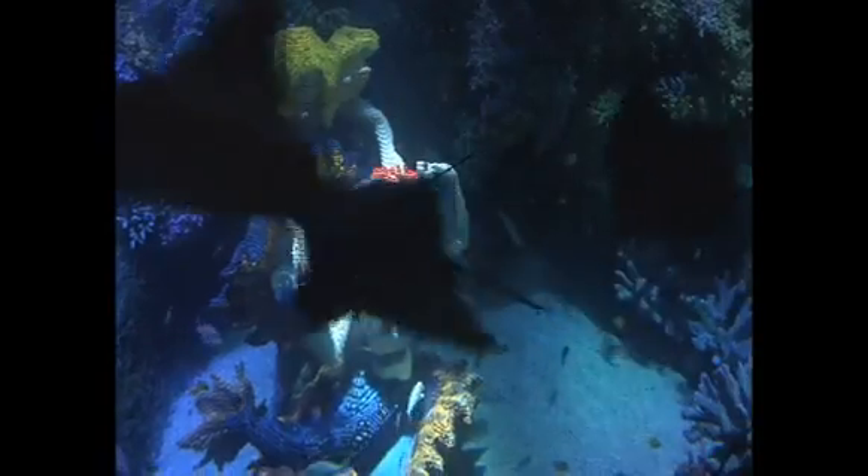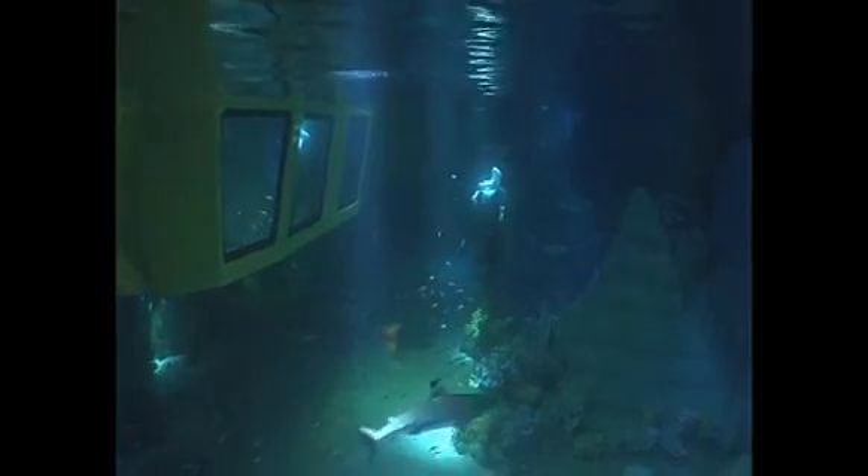We've got an exciting new home for these guys. We're moving them to Atlantis, which is actually the Legoland in Windsor. There's a bespoke tank built for them, which is 700,000 litres. The amazing thing about this tank is it's actually got a submarine ride that goes through the tank. I've already been there for the whole of this week watching through the night how the sharks react to this submarine ride, and it was amazing.